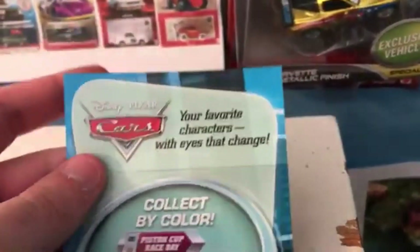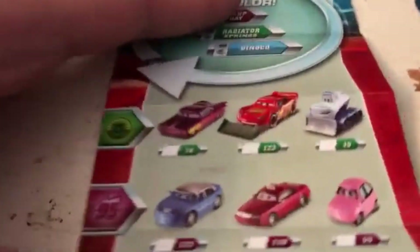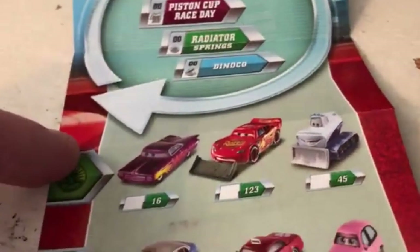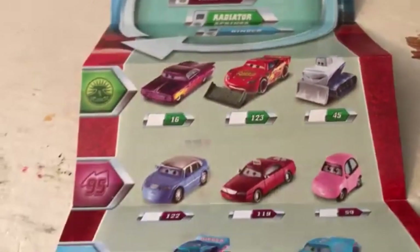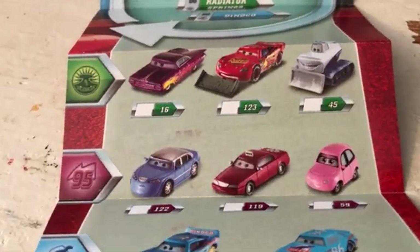Look at that: 'Your favorite characters with eyes that change. Collect by color: Piston Cup, Race Day, Radiator Springs, Danico.' You can see releases like number 16, lenticular purple Ramone — I'm sorry, I had to — number 123 lenticular McQueen with shovel, and we got Yeti J Limo, who is actually my first ever lenticular back in 2018.